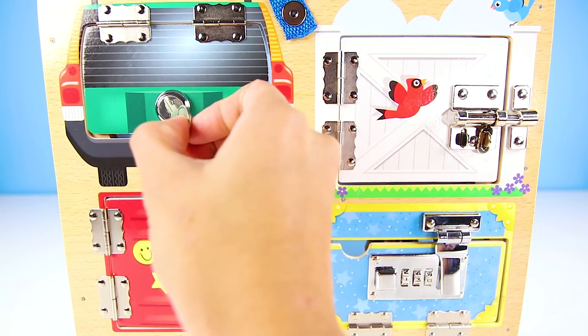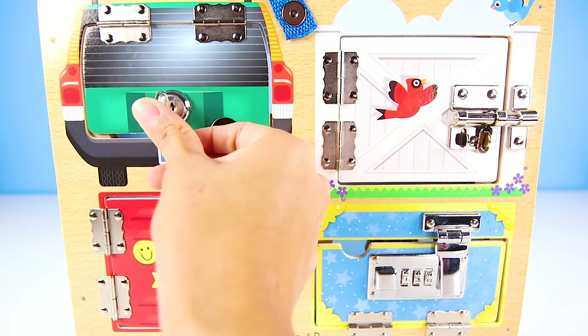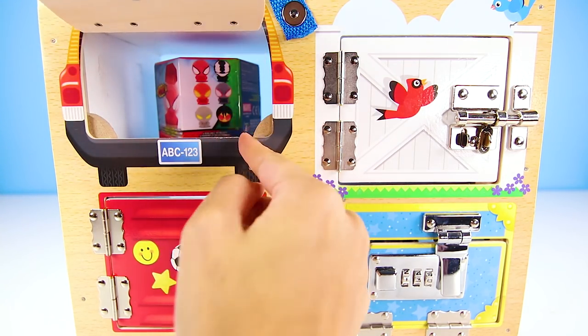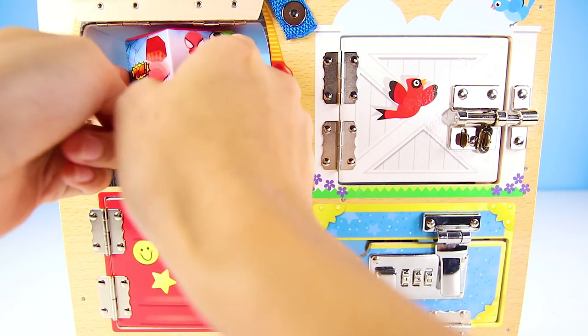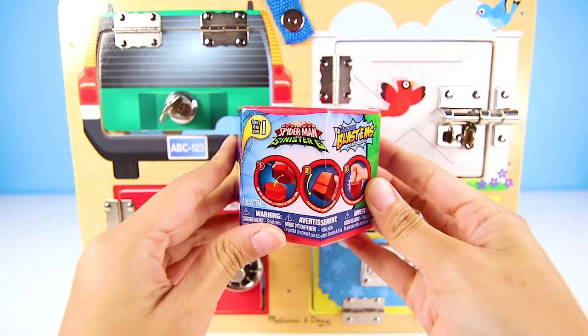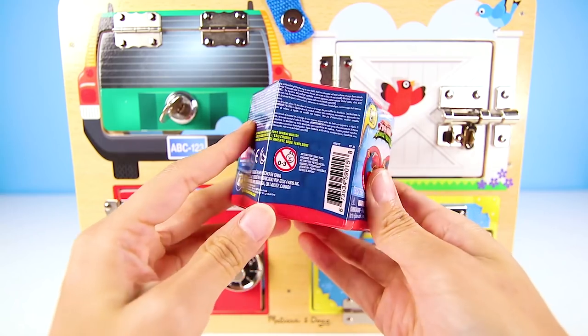What about this door on the back of the green car? Did it open? Yes! But wait — this isn't Rolly in here.